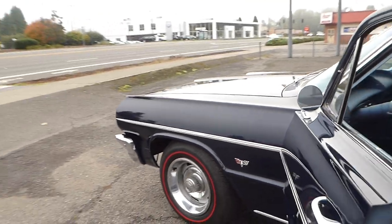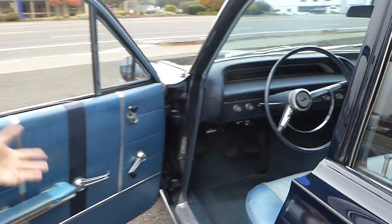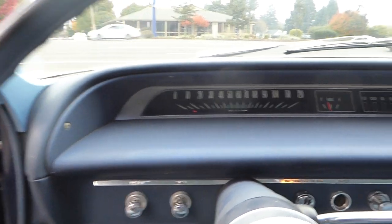The interior, as you've noticed, in the driver's seat somebody put a little duct tape. That's very easy to replace if needed, of course. No other issues whatsoever.